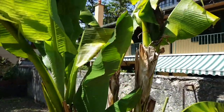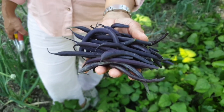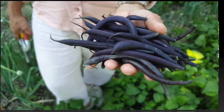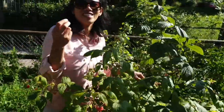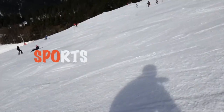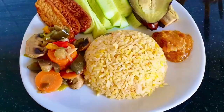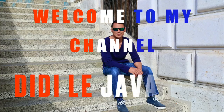The banana tree is starting to produce its fruits. We're going to harvest some purple bean. Hello everyone, welcome back to my channel! Last time I took some videos at Fema's garden to see how she cultivates some vegetables for supporting her business.